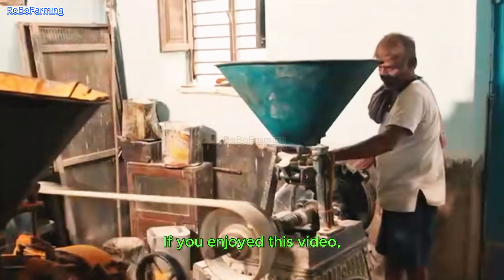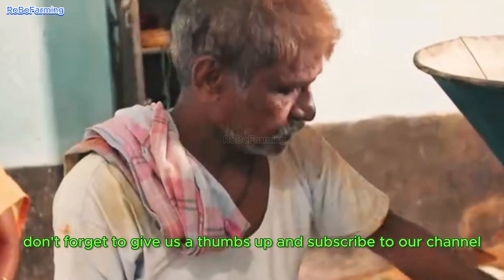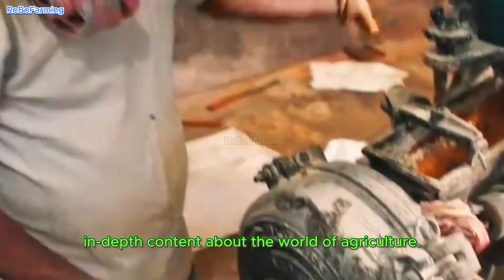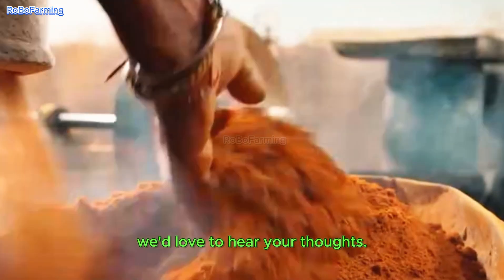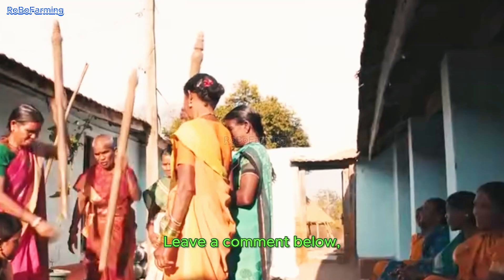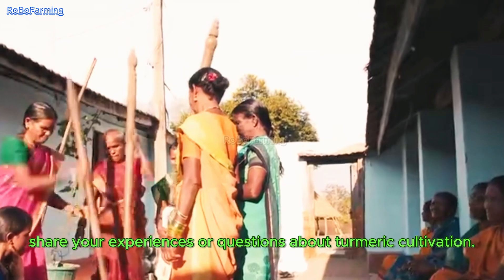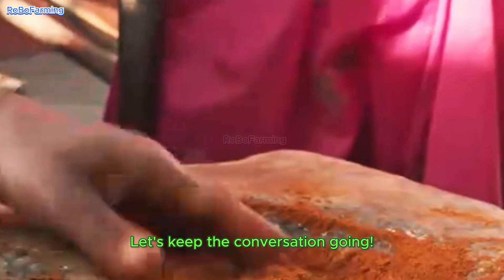If you enjoyed this video, don't forget to give us a thumbs up and subscribe to our channel for more in-depth content about the world of agriculture. We'd love to hear your thoughts — leave a comment below and share your experiences or questions about turmeric cultivation. Let's keep the conversation going.